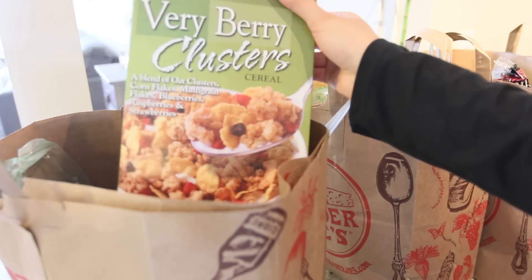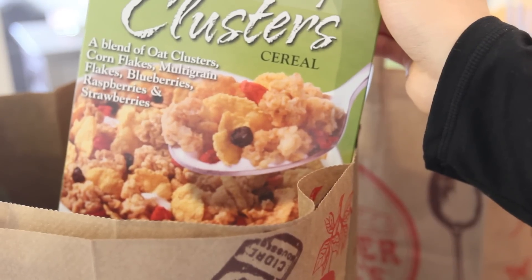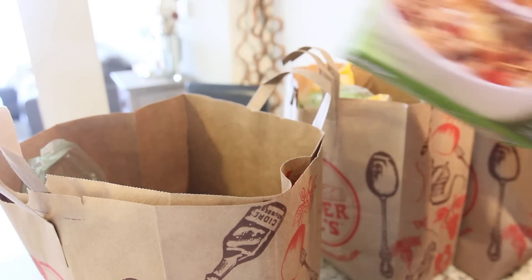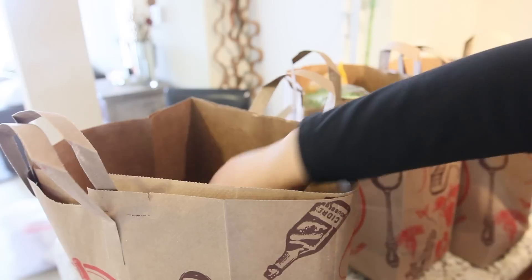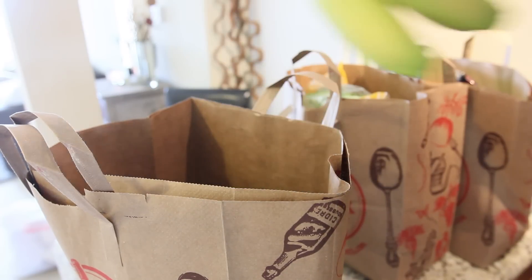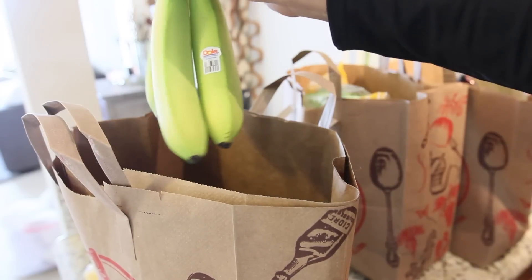Instead of adding straight granola into my yogurt parfaits, I really like using this cereal — it has everything and more that you could honestly imagine, it's perfect. I only picked up one grapefruit this time around. My fruit bowl was pretty empty so I definitely wanted to fill it up with lots of yummy treats. I like to get bananas at different stages of their ripening process so that they last a lot longer throughout the week.